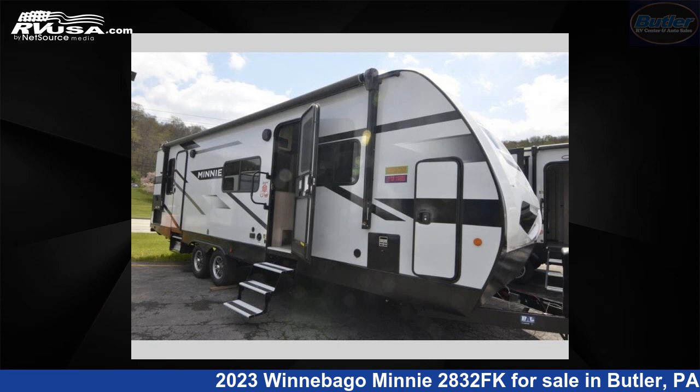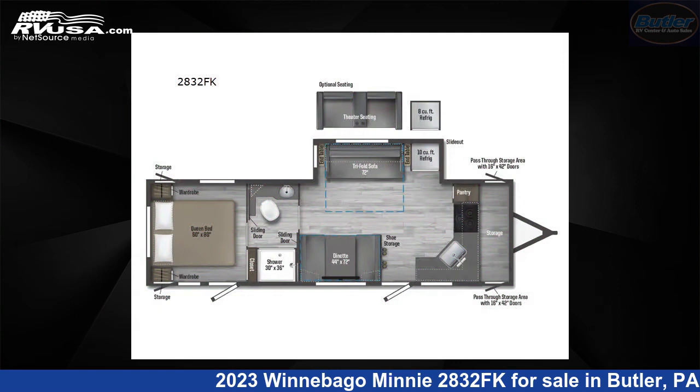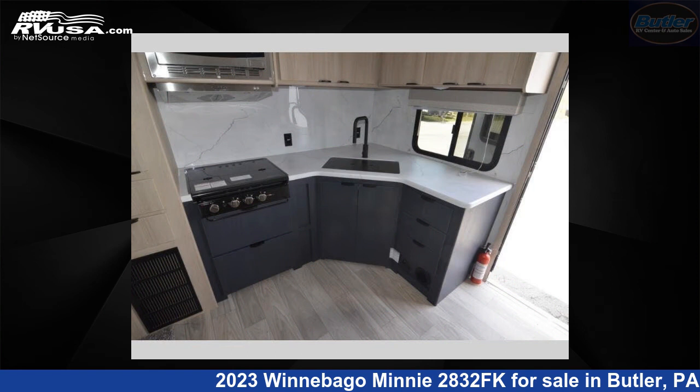This 2023 Winnebago Mini 2832FK is a travel trailer RV. It is located in Butler, Pennsylvania, 16001, and is offered for sale by Butler RV Center.